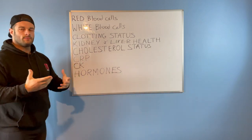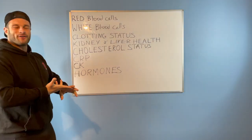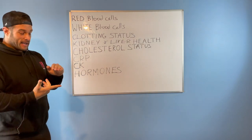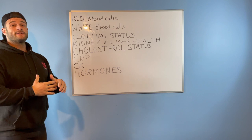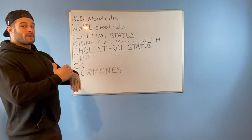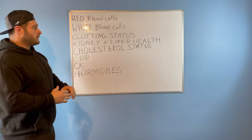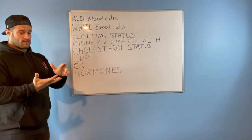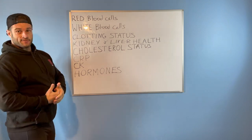Cholesterol — to keep it as basic as possible: HDL is good, LDL is bad. That's not the full picture, but for this overview, yes. Steroid usage in general can crash your HDL, and oral steroids especially will probably crash it. There are drugs and supplements we can use to bring it back up, and certain lifestyle changes — and one of those is stopping whatever's putting it in that bad position in the first place, whether that's drugs, drink, or smoking.